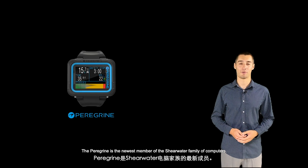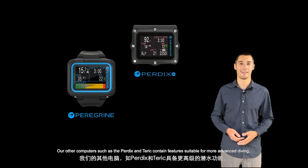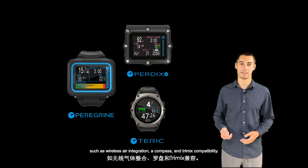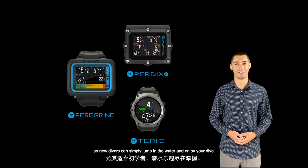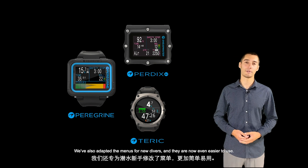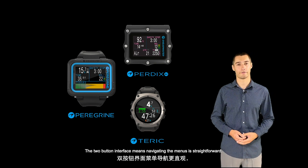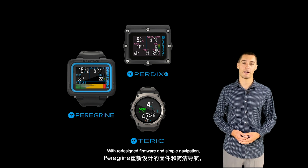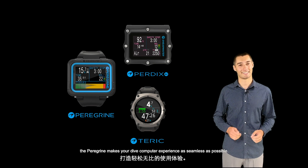The Peregrine is the newest member of the Shearwater family of computers. Our other computers, such as the Perdix and Teric, contain features suitable for more advanced diving, such as wireless air integration, a compass, and Trimix capability. The beginner-friendly Peregrine won't overwhelm you with details, so new divers can simply jump in the water and enjoy your dive. We've also adapted the menus for new divers, and they are now even easier to use. The two-button interface means navigating the menus is straightforward, even if you're wearing gloves. With redesigned firmware and simple navigation, the Peregrine makes your dive computer experience as seamless as possible.